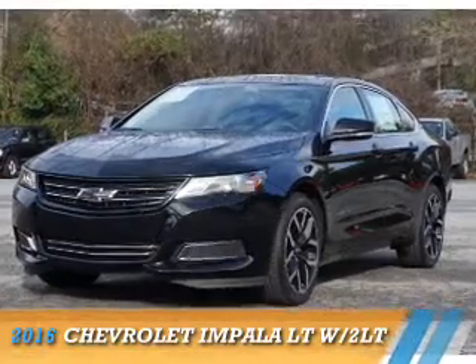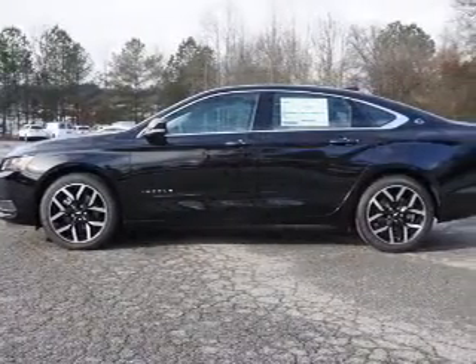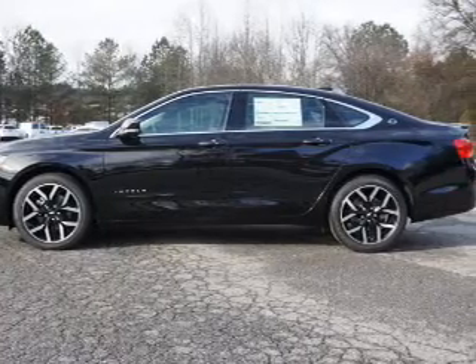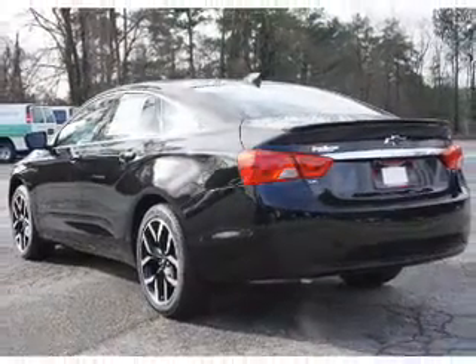Presenting the 2016 Chevrolet Impala. It's powered by front wheel drive, a 3.6 liter six cylinder engine, and a six speed automatic transmission.